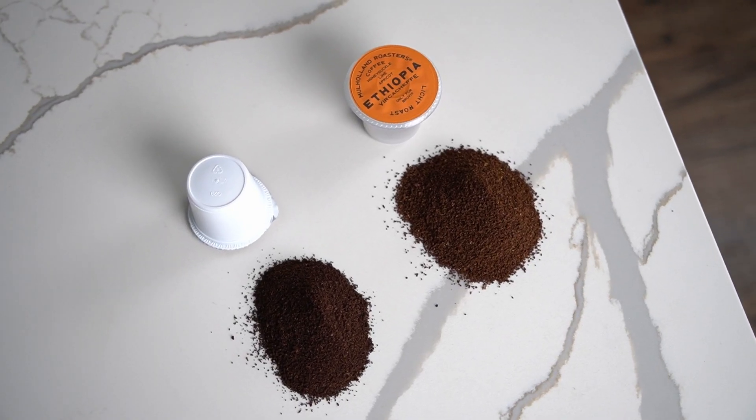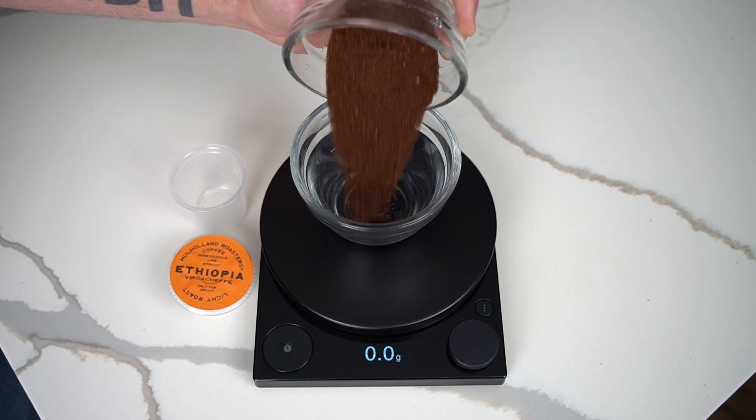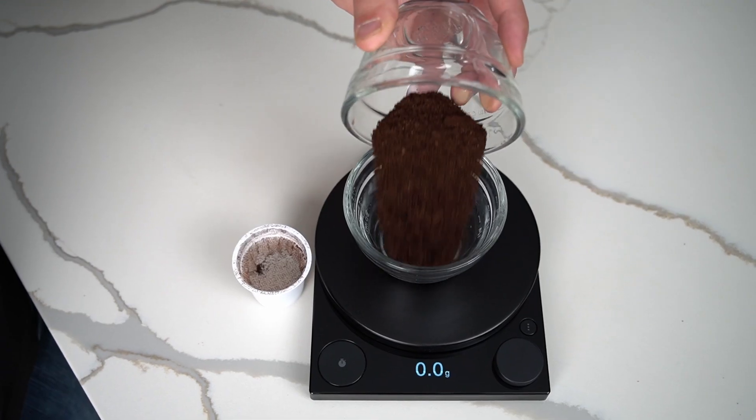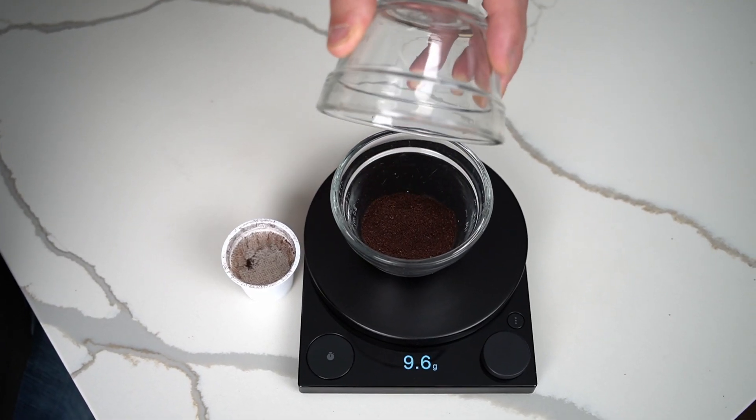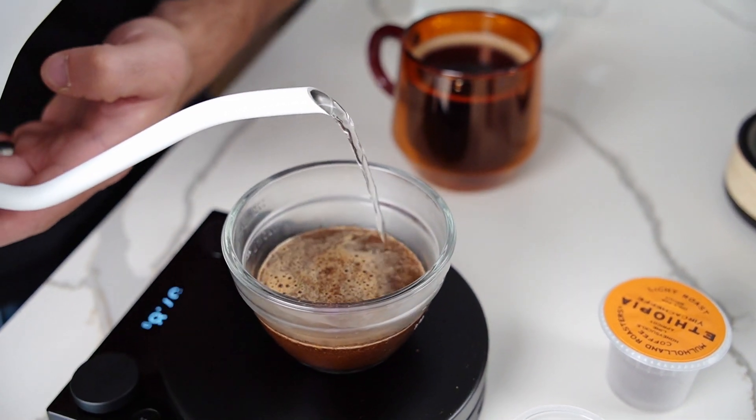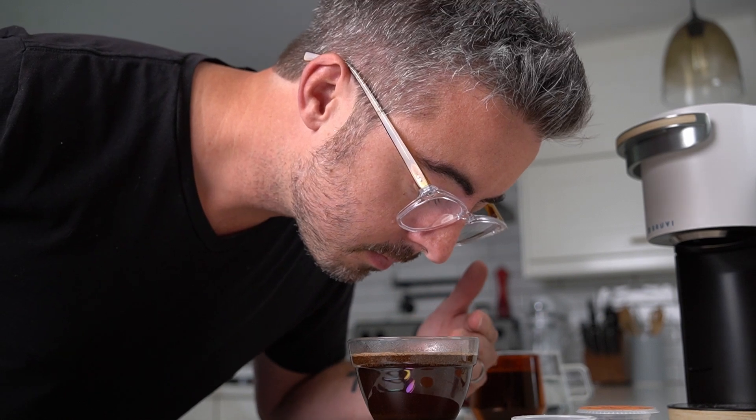They also use more coffee per pod than you would typically see. Each B pod has about 15 grams of coffee — several grams more than a comparable style pod — and that ends up with a nicer, rounder, less bitter, smoother flavor. Better pod machine? Check. Better coffee than you would typically find? Check.